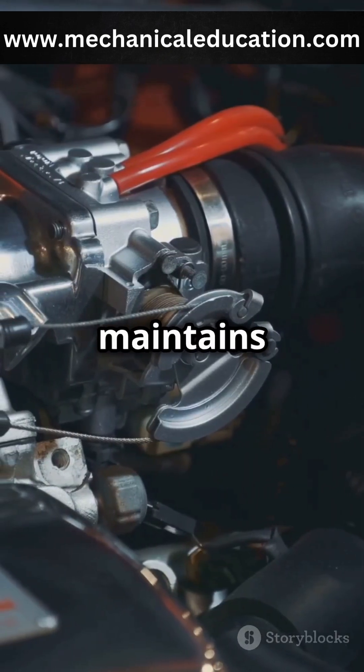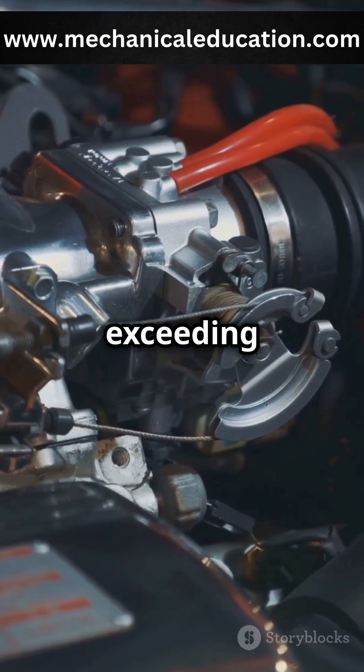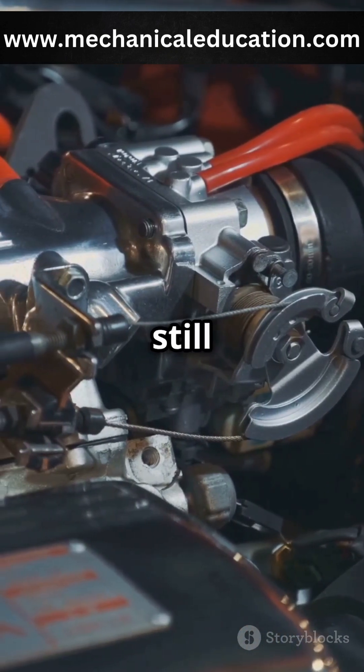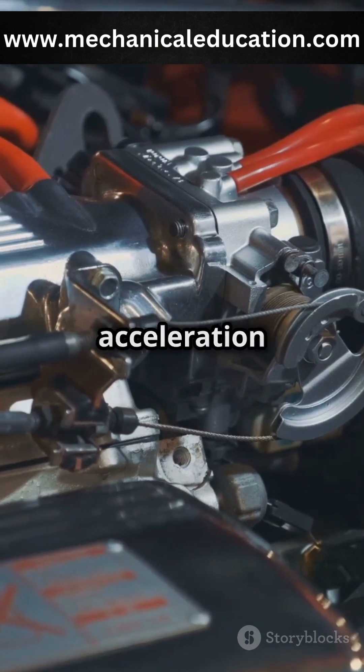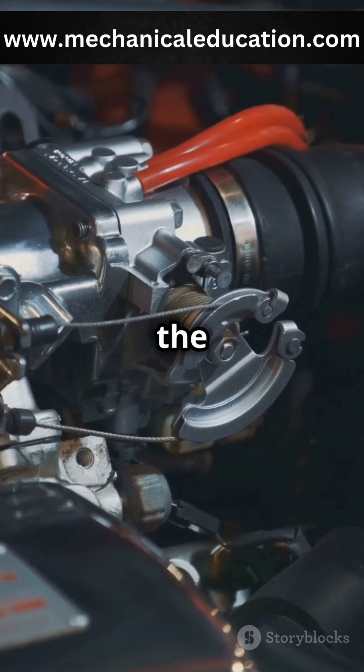Unlike cruise control, which maintains a constant speed, speed limiters only prevent you from exceeding a certain speed. This means you still have full control over the vehicle's acceleration and deceleration, but you won't be able to go faster than the set limit.